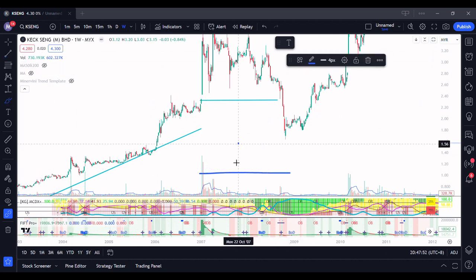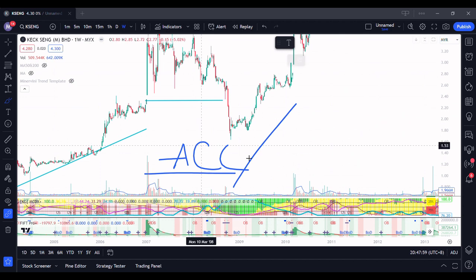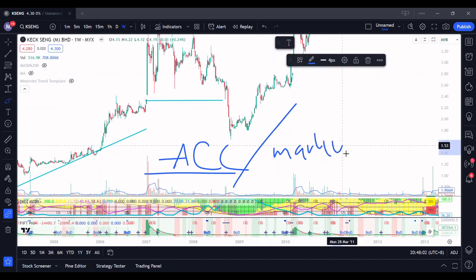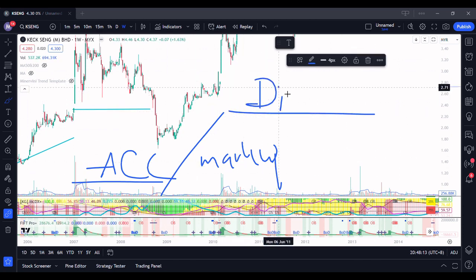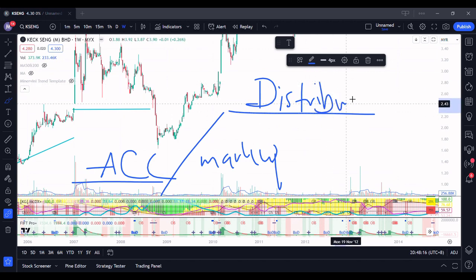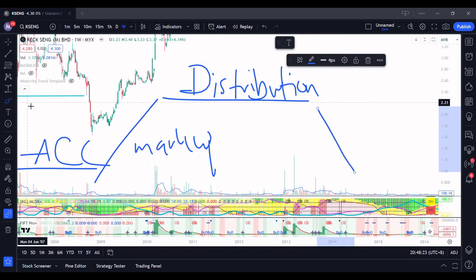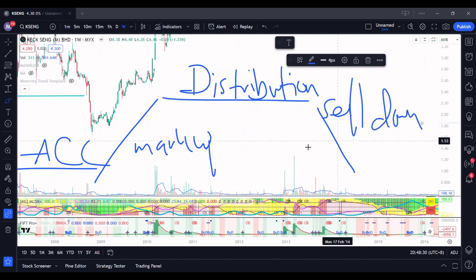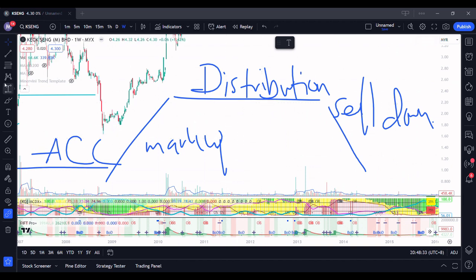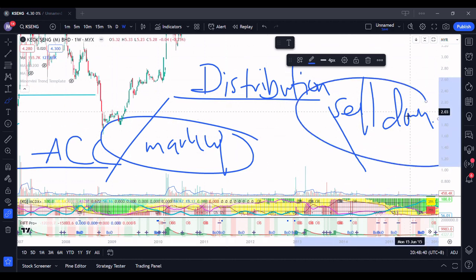This is Stage 1 — what we call the accumulation phase. After accumulation, you will go up. This will be called the markup phase. This is where you will get all the news and all those kinds of things. Then you will reach Stage 3 — what we call distribution. And finally you will have Stage 4, which is the sell down. Everyone will prefer to be in the markup stage, and if you're shorting the market, everyone will prefer to be in the sell down phase.